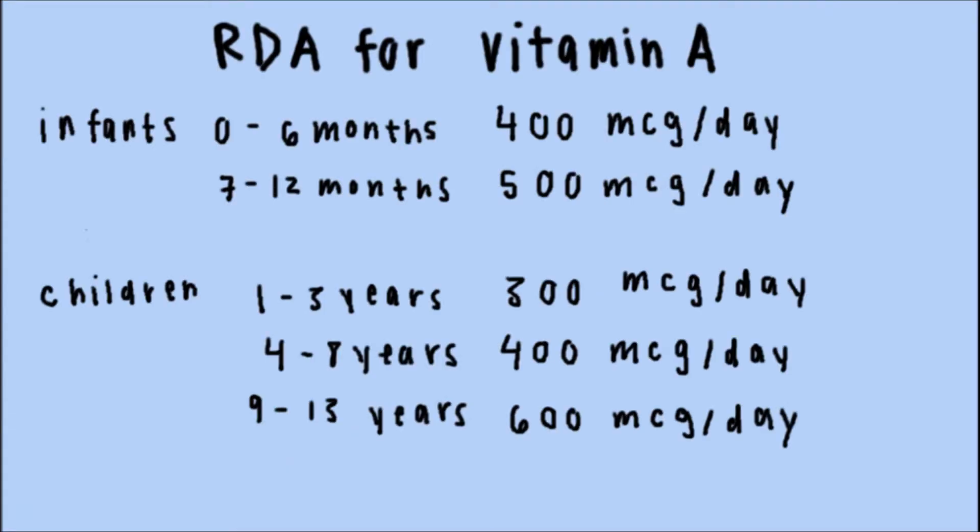How much is just enough? The recommended dietary allowance, or RDA, for vitamin A depends on a person's age and gender.